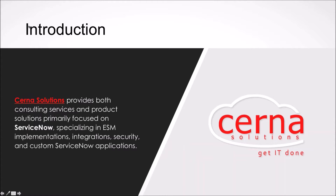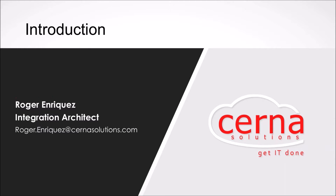A little bit about myself as well as Cerna Solutions. Cerna provides consulting services and product solutions for ServiceNow. We specialize in ESM implementations, integration, security, and custom ServiceNow applications. My name is Roger Enriquez, and I'm an integrations architect with Cerna and also part of the product development team.